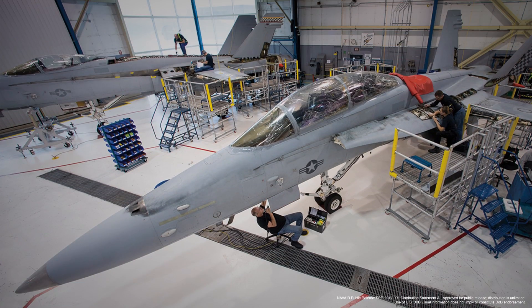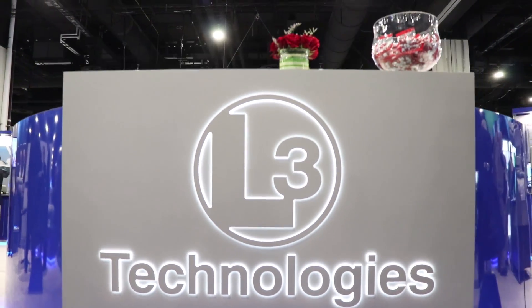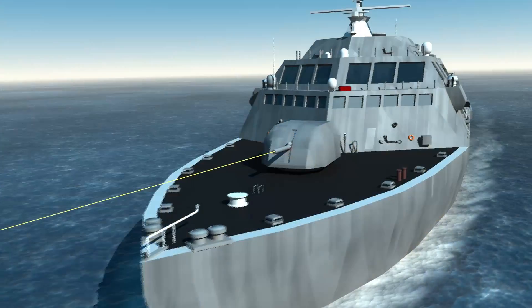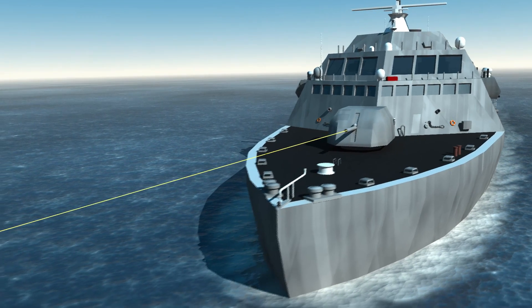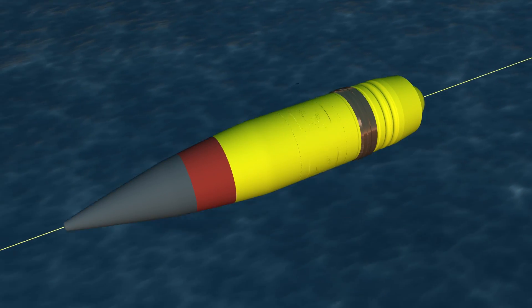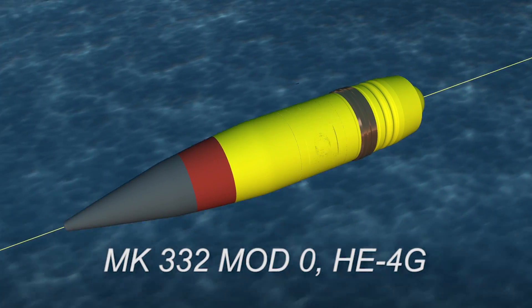We're here at Navy League Sea Air and Space 2018, featuring a wide variety of capabilities and solutions to assure our Navy's power in the future. ALAMO is the Advanced Low-cost Munitions Ordnance, and the ALAMO program is L3 Technologies' development of a low-cost 57 millimeter guided smart ammunition.